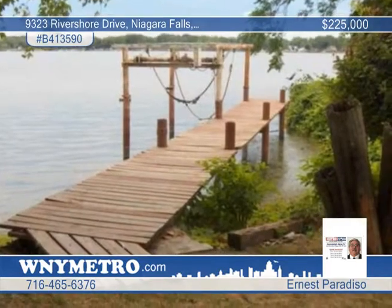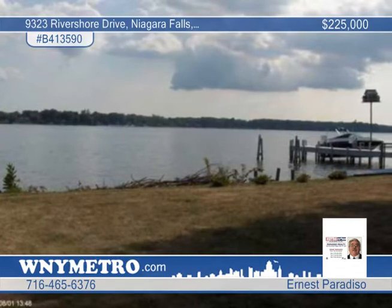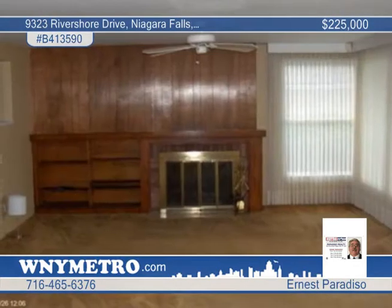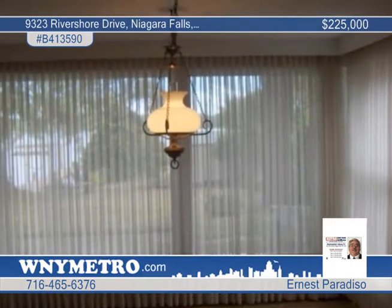The interior of this home treats you to a large living room and dining room combo with a fireplace and large windows with a great view. There's also an office on the first floor, central air, and two large bedrooms on the second floor with doors to the deck overlooking the Niagara River.